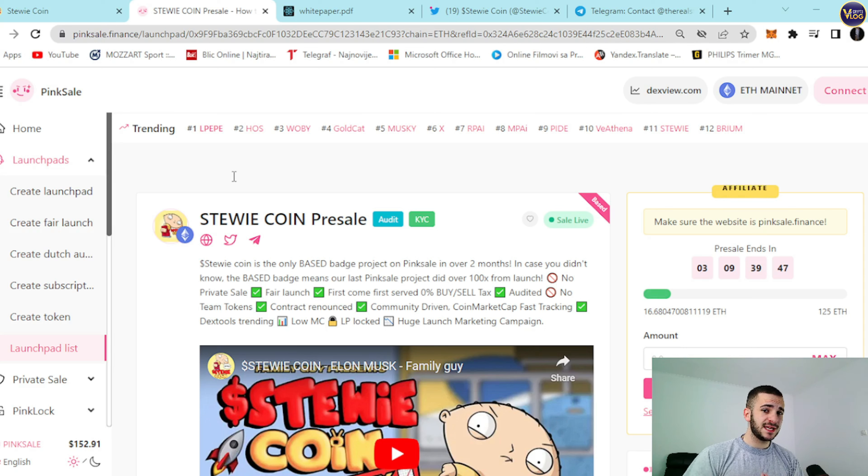I forgot to mention: the base badges were awarded only to projects that have previously achieved a 50x return for presale participants, which StewieCoin proudly holds. That's why this is so rare and so amazing. Check it out right now.